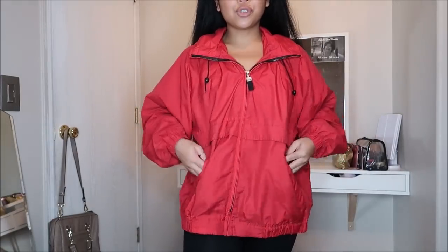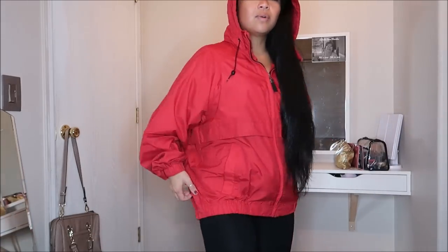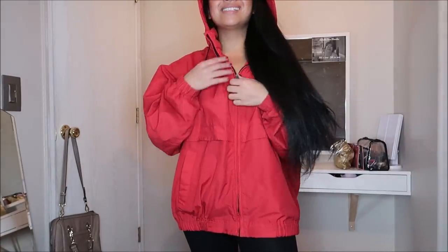This is by Pacific Trail in a size large — just a red windbreaker. You can layer it up and it has a hood. I just like how red it was because you don't really see that much bold red — great for snowboarding or outdoor activities. It reminds me of Baywatch for some reason! This was going for $2.99.